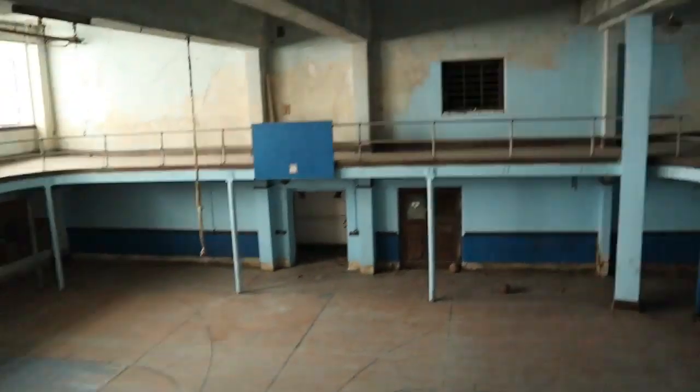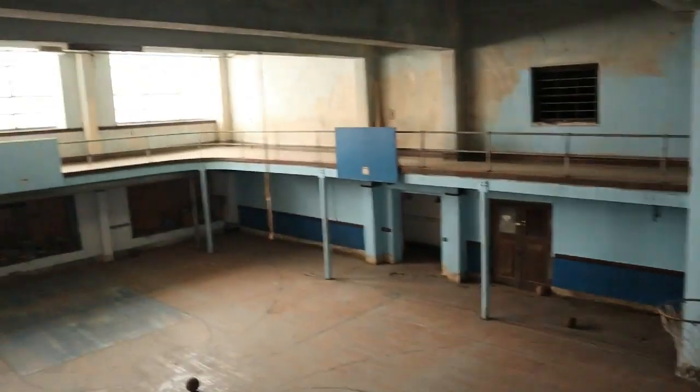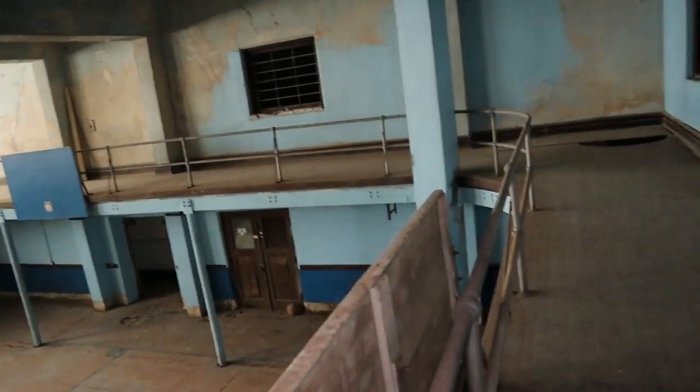Beautiful people, just came back up top for another view. We're going to finish up this video and get you some bonus footage.